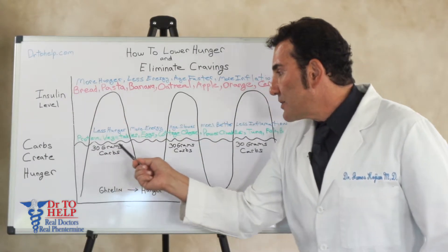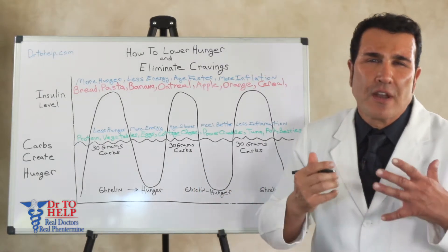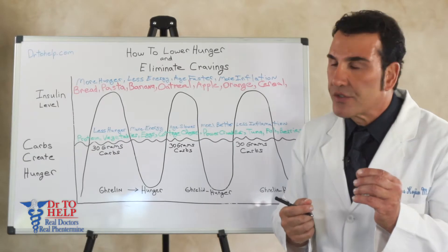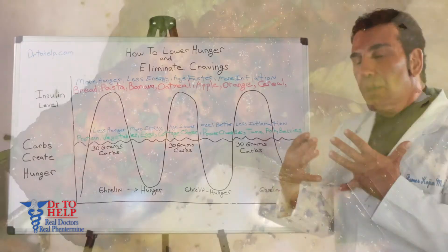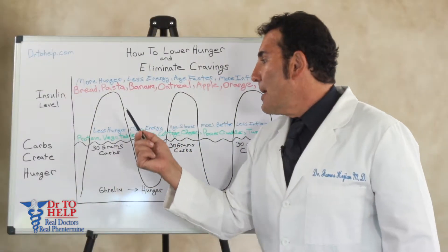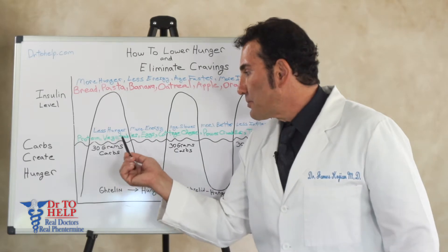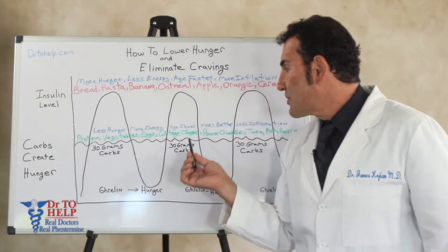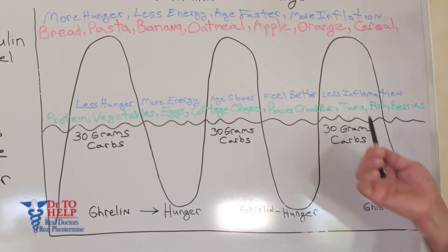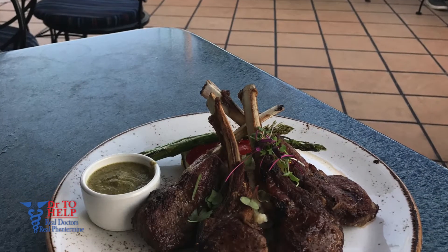High insulin levels create aging, high insulin levels create inflammation, and high insulin levels damage cells. So by eating the right types of foods — protein, vegetables, and berries — you keep your insulin level low. Aim for 30 grams of carbs per meal: 30 grams for breakfast, 30 grams for lunch, 30 grams for dinner, around 90 grams of carbs per day. Your insulin level will stay flat.